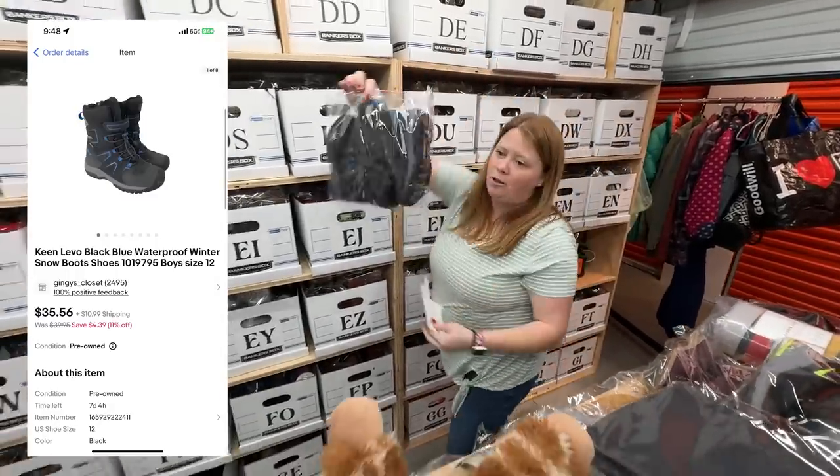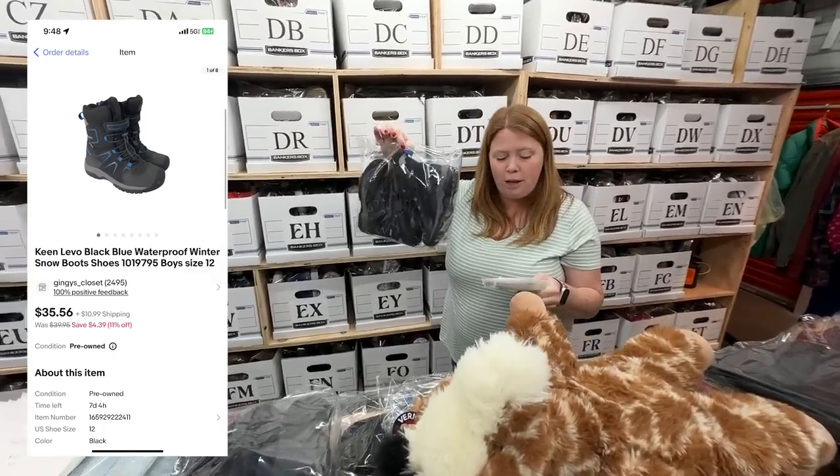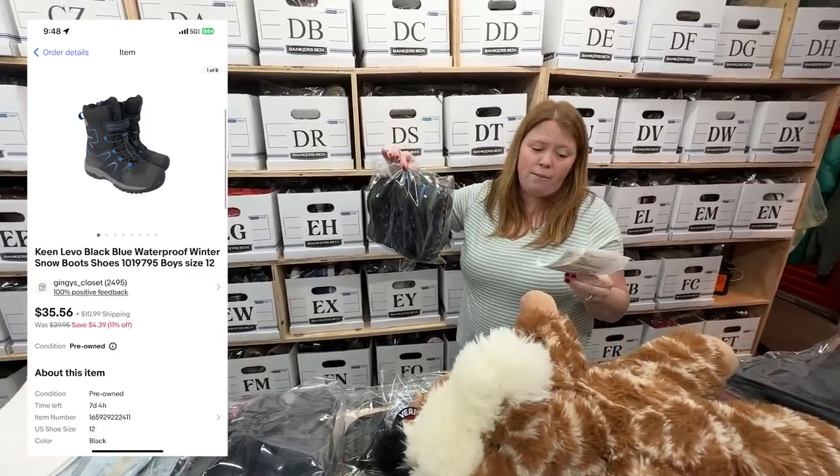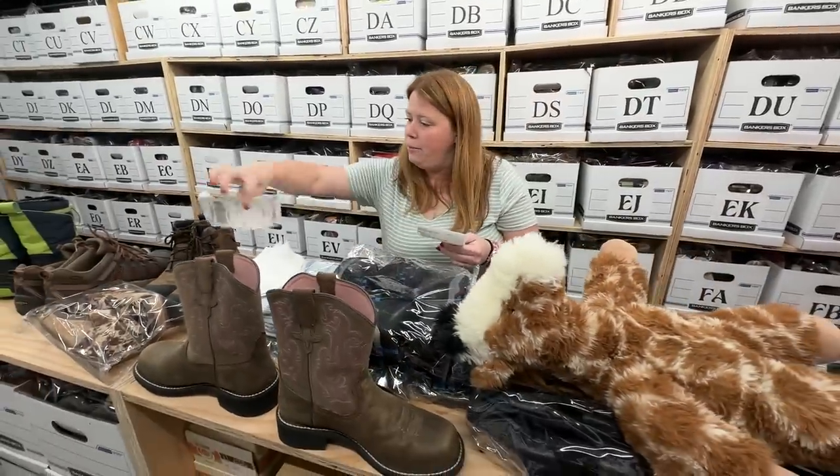Another pair of Keen snow boots — these ones were actually my son's. I bought them at Once Upon a Child for $12, he actually wore them, and I sold them for $29 plus shipping. Still more than double what I paid for them.